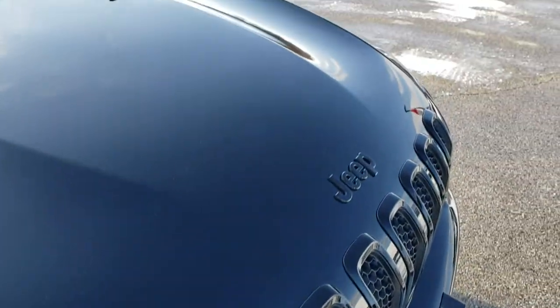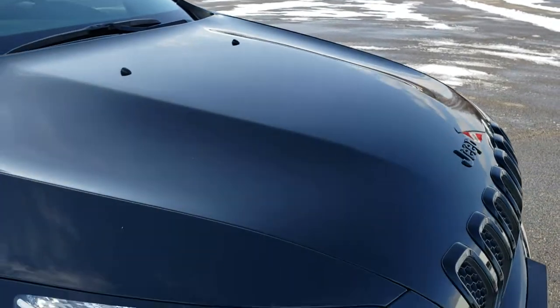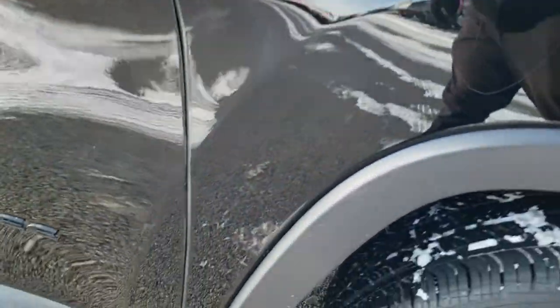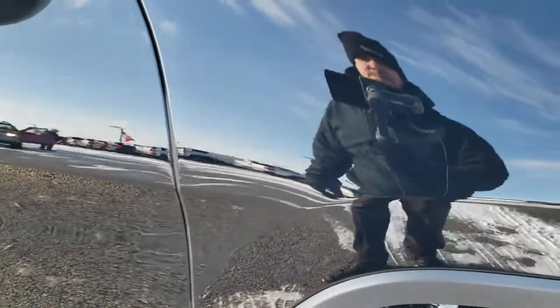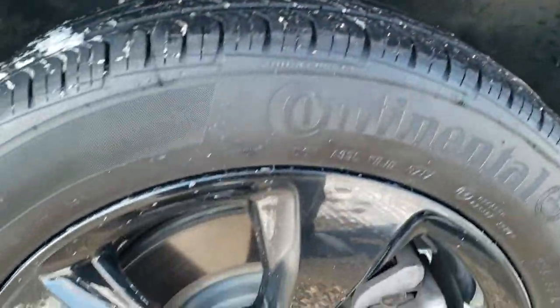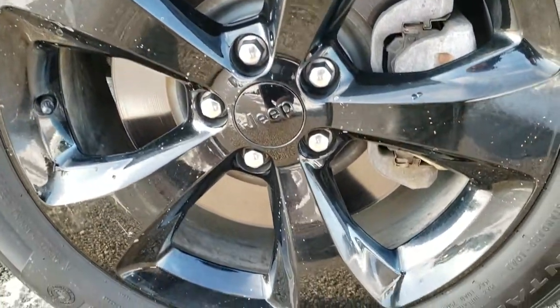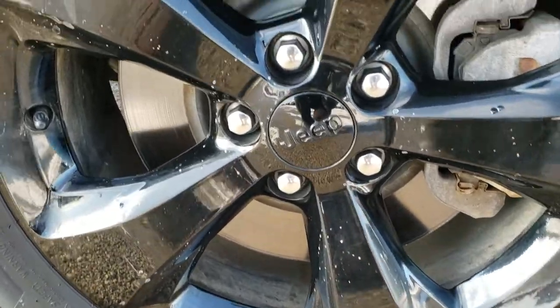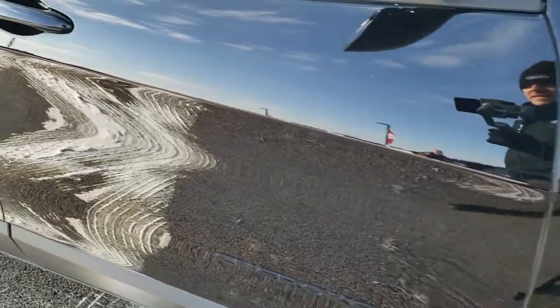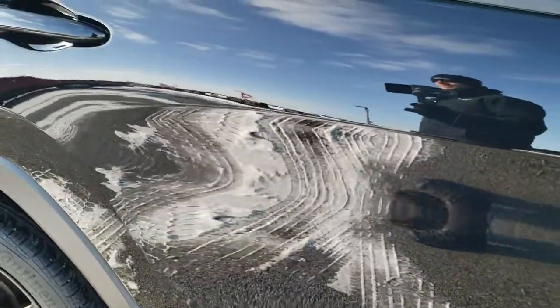The hood is in excellent condition — I didn't see any dents or dings on that. LED running lights up front. This is the last year of this body style; they switched to a new body style in 2019. No dents or dings on the passenger side fender. The passenger side rim is in excellent condition as well, and as you go down this side of the vehicle you can see just how clean the body is and how reflective and mirror-like that paint is.